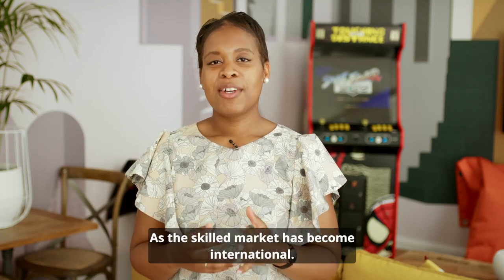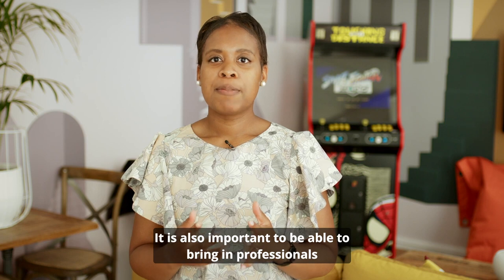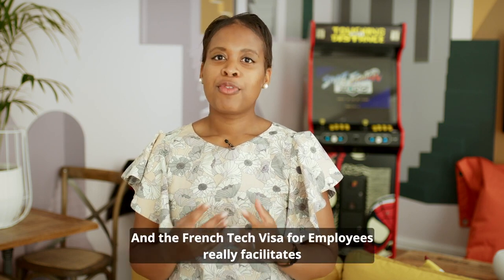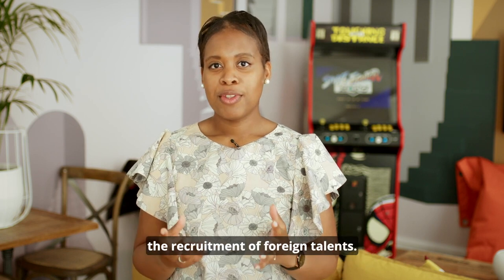As the skilled market has become international, it is also important to be able to bring in professionals from all over the world, and the French Tech Visa for employees really facilitates the recruitment of foreign talents.